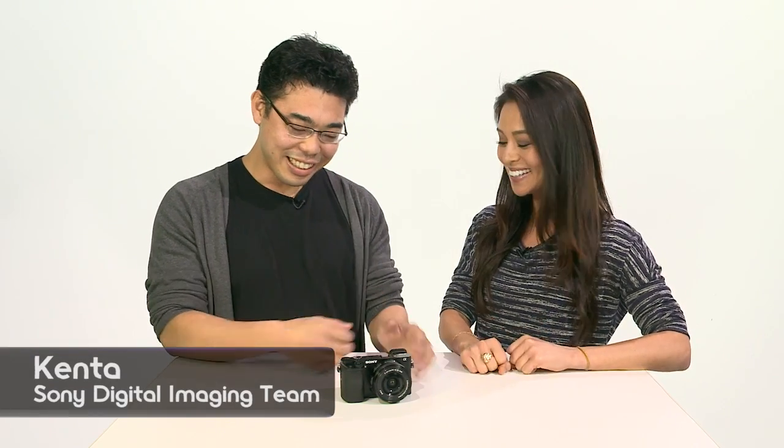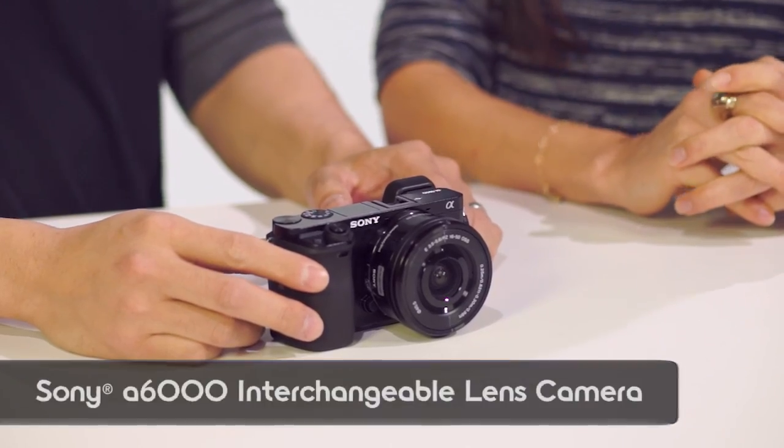Welcome to Signal by Sony. I'm Olivia, and I'm here with Kenta. We have a brand new camera here — we're really excited about this model. This is the Alpha 6000.